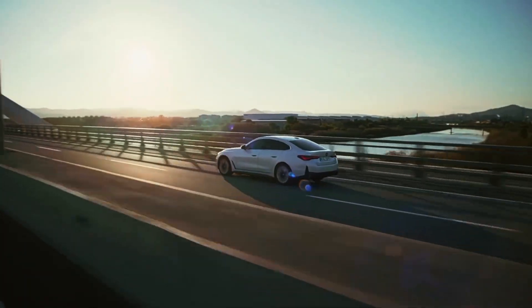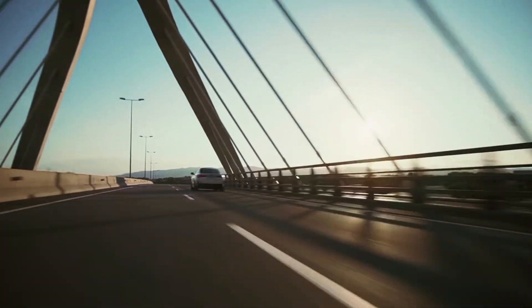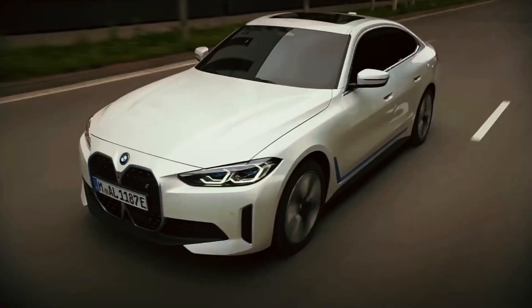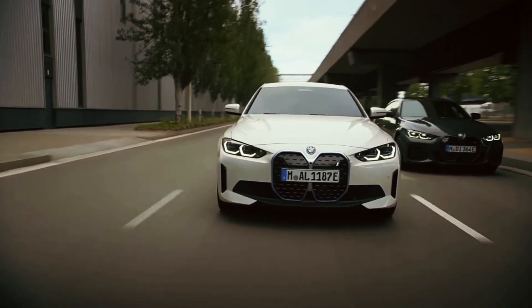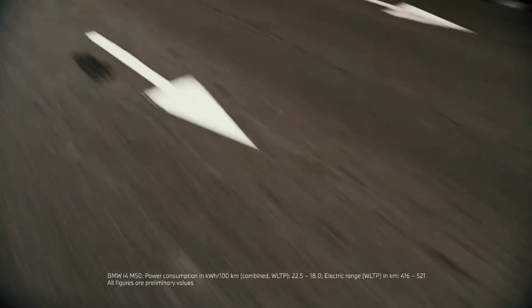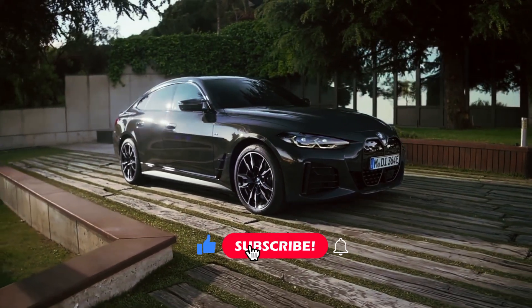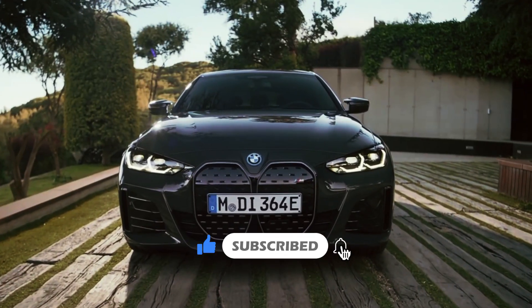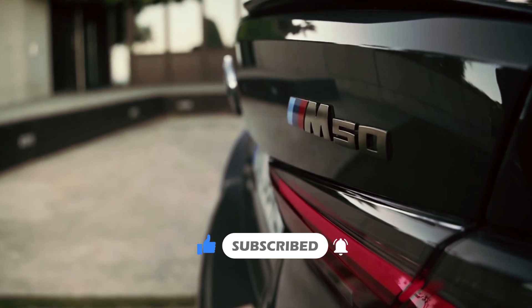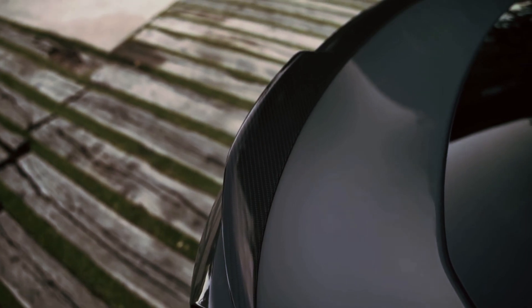Electric vehicles don't just compete against each other. In the BMW i4 Sedan's case, it's also compared against every gas-powered M car before it. The xDrive 40 and M50 models put out 396 and 536 horsepower, respectively. We actually give the i4 M50 credit for having better ride and handling than the M3, which is already one of our favorite high-performance sedans.